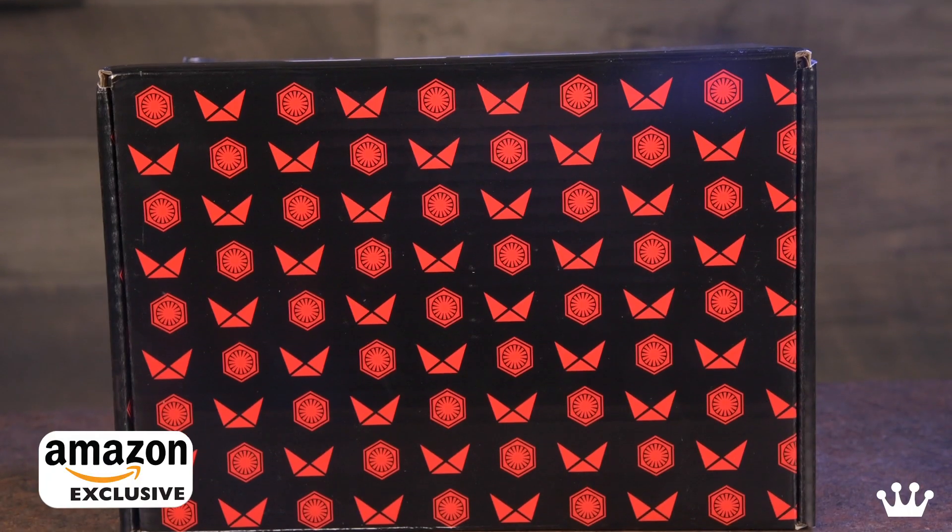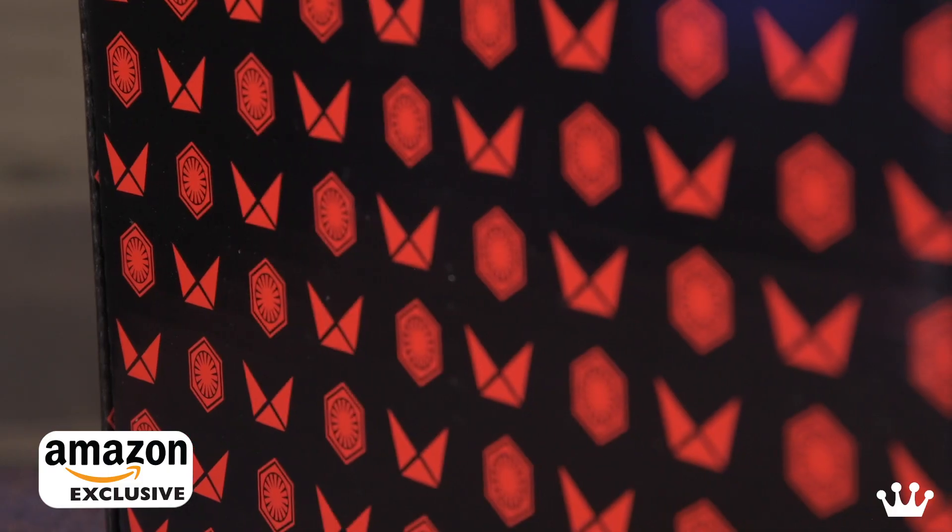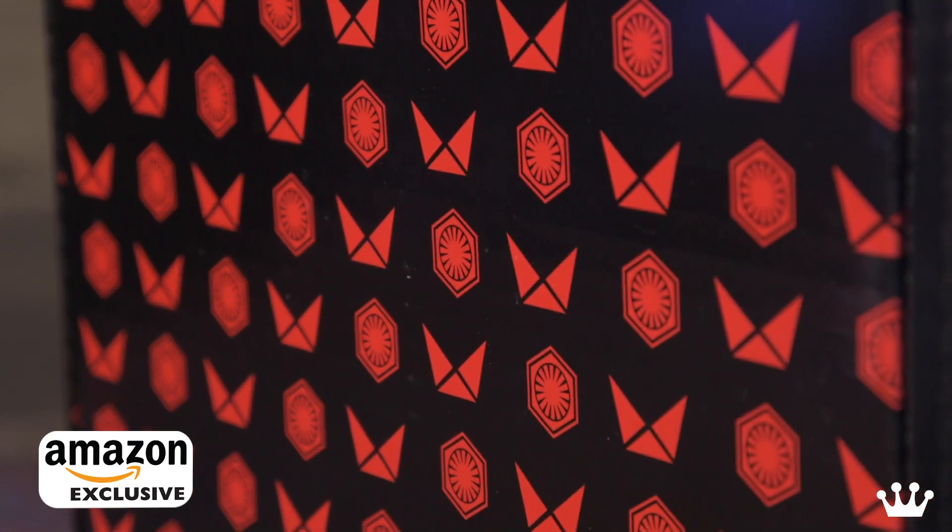What do you think about the box, Jesse? I like the box. I'm big on this color scheme. I'm big on the bad guy design — dark side, always been a big fan. It's got that nice black with the red hint all over it of what seems to be a very mysterious new logo, new symbol.